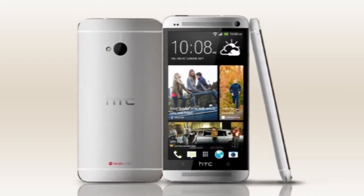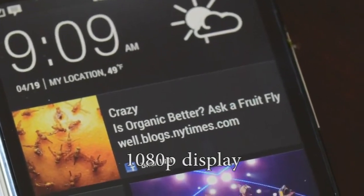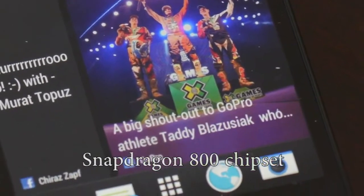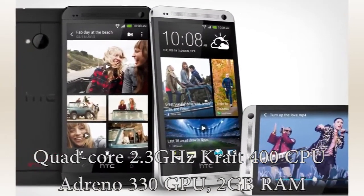The HTC One Max will feature a 5.9-inch 1080p display and a Snapdragon 800 chipset with a quad-core 2.3GHz Krait 400 processor, Adreno 330 graphics, and 2GB of RAM.